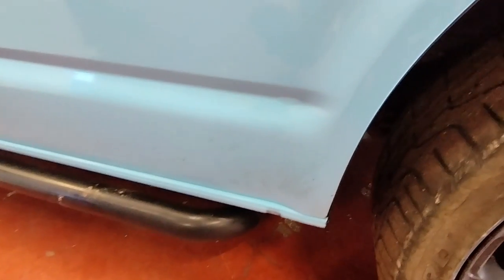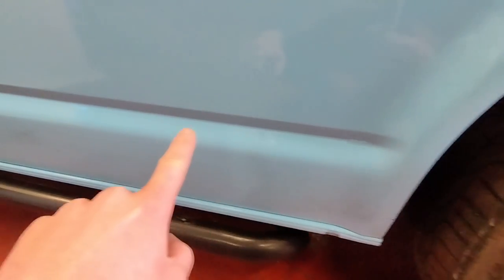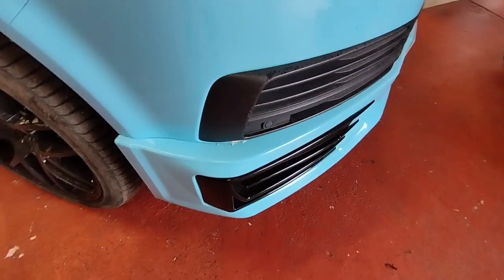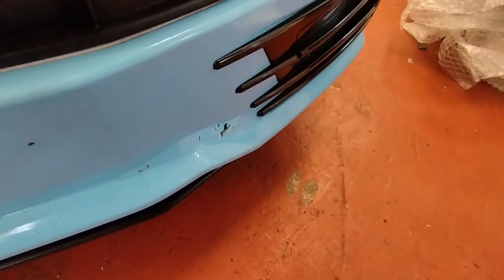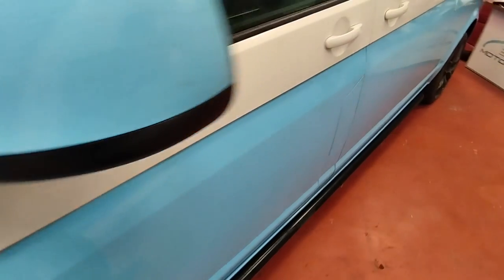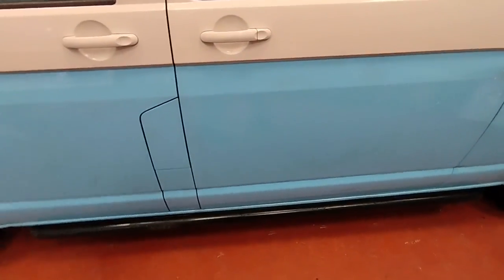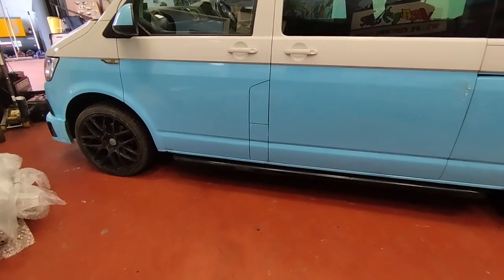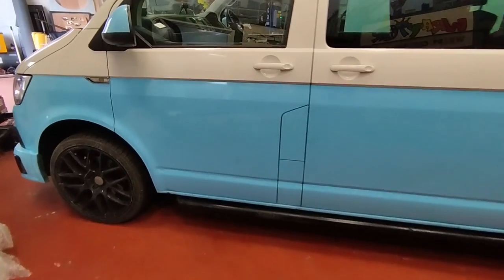There are discrepancies all over it — bits popping, flappy edges, wrinkles, splits. And it's a shame because this is a 3M material, so a good brand, cast, air release, should last a good 5 years or so, and it's been installed poorly basically.